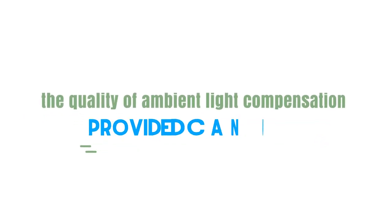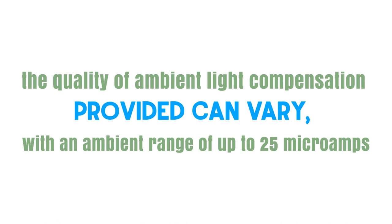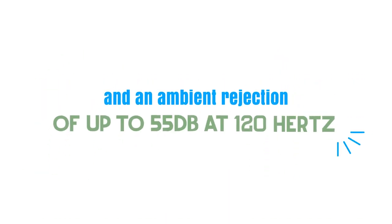Although a feature of many health and fitness devices, the quality of ambient light compensation provided can vary, with an ambient range of up to 25 microamps and an ambient rejection of up to 55 decibels at 120 hertz.